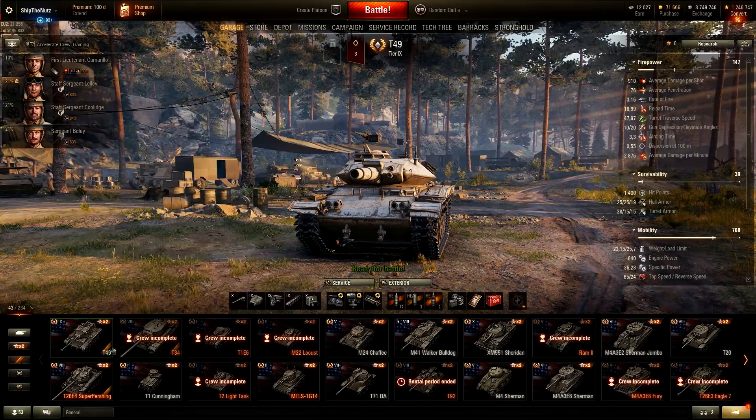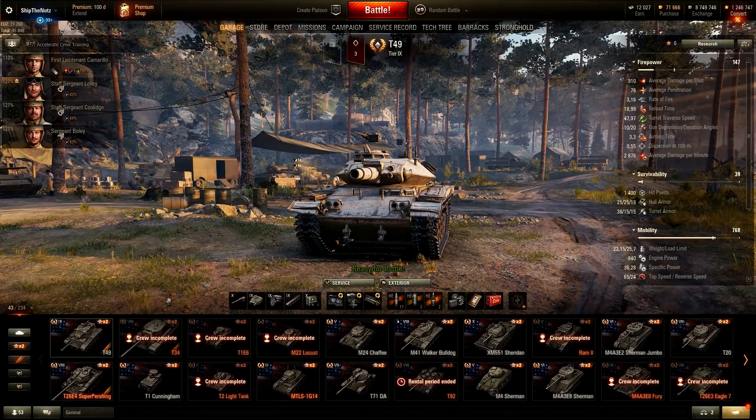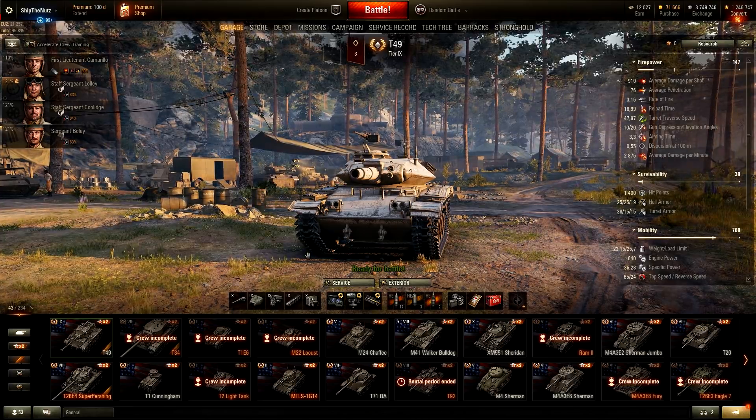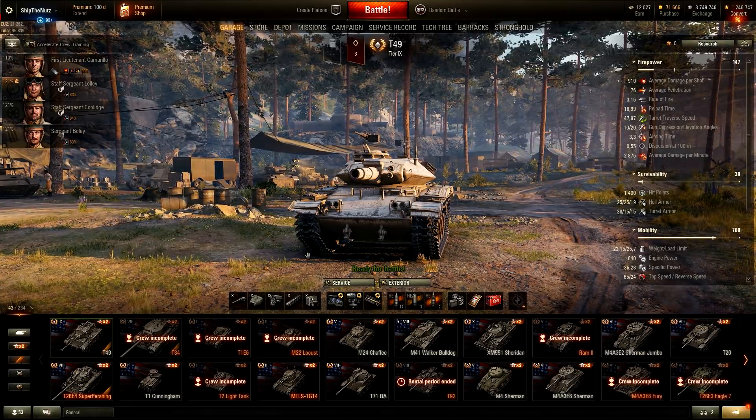I have a couple of primary vehicles: T49, Super Pershing, and T34. I don't even know why they are my primary tanks. Let's start from the left side. T49 — one of my favorite Tier 9 light tanks, and I can even say one of the best Tier 9 light tanks, if not the best at the moment.